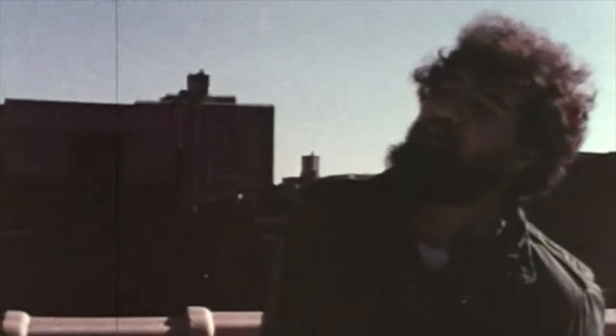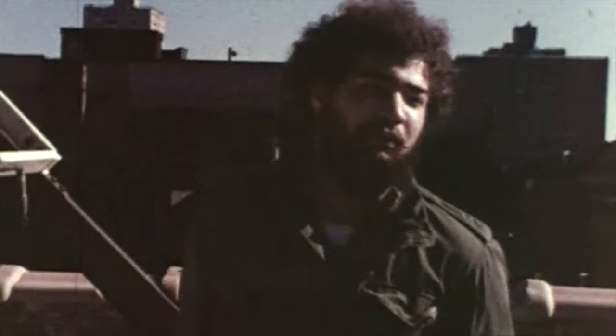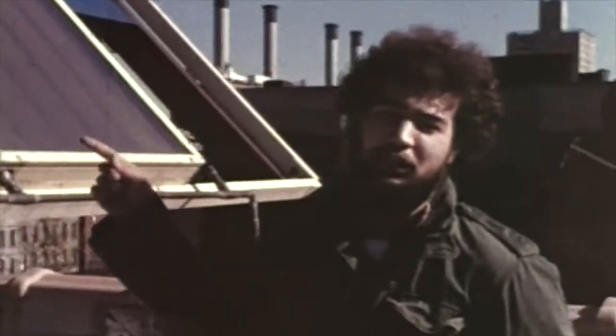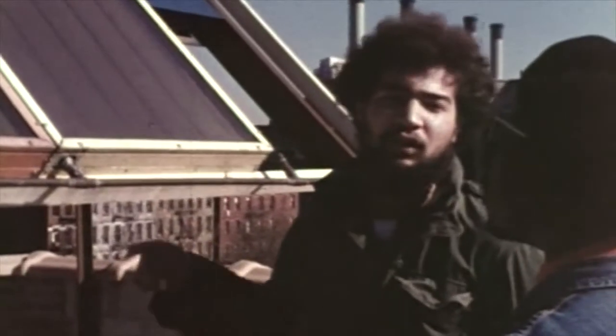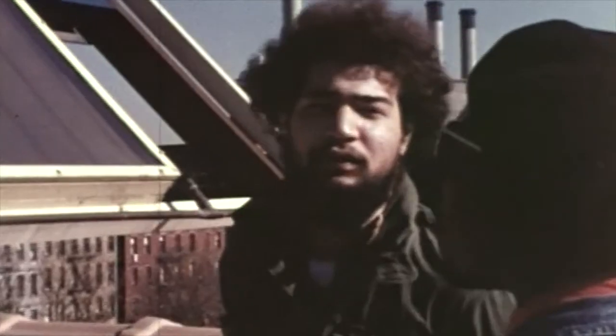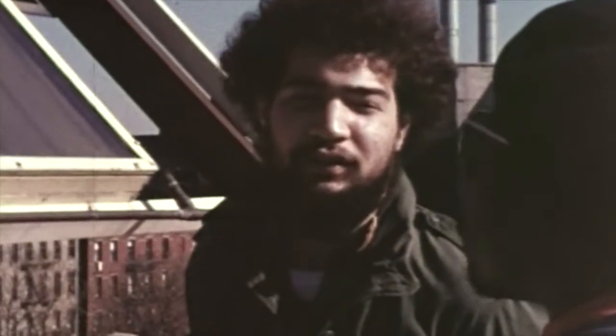We put up the windmill because one day ConEd came and they shut off our electricity. And these panels need electricity to keep pumping the water up and down, or they'll explode. So we figured we had to make our own electricity also.